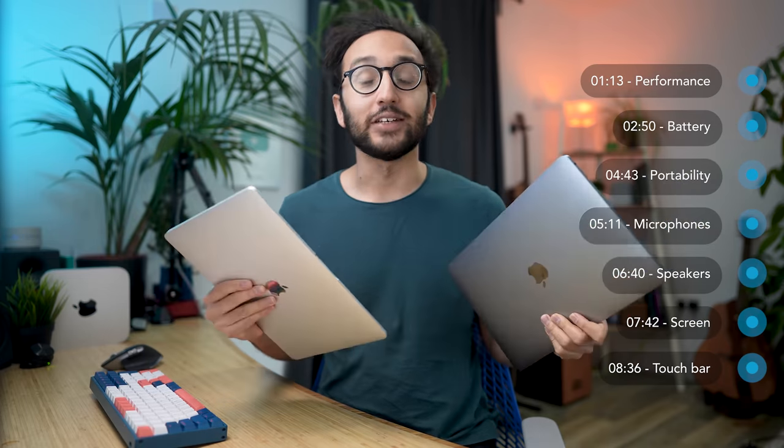Hey friends, welcome back to the channel. If you're new here, my name is Ali. I'm a doctor based in the UK, and on this channel we explore the strategies and tools that help us live healthier, happier, more productive lives. And honestly, nothing gets a productivity nerd like me more excited than when new Apple products — specifically new MacBooks — come out, because these are the real powerhouses of my personal productivity.